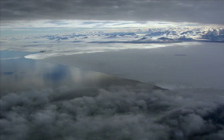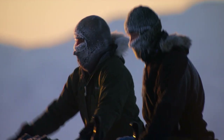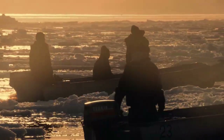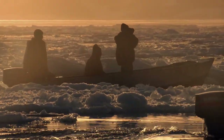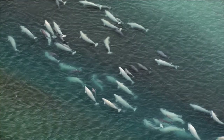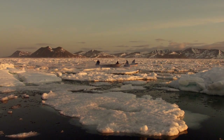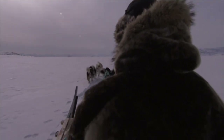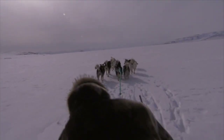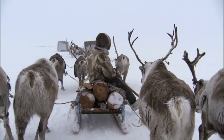Despite the polar biome's conditions, there are many groups of people that live in the Arctic. The largest group in the Canadian Arctic are the Inuit. They live along the coast and hunt seal, caribou and whales. The Inuit used to be known as Eskimos, which means eaters of raw flesh. The Inuit people dress very warmly in winter because of the cold winds and blizzards, and their traditional clothing is made of caribou hide or seal skin.